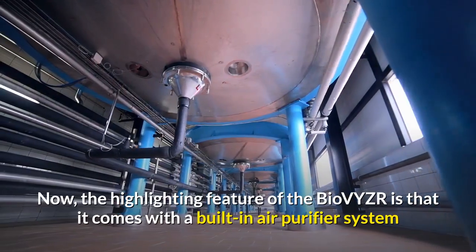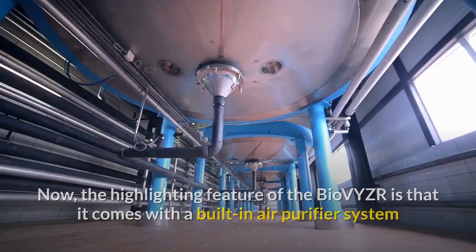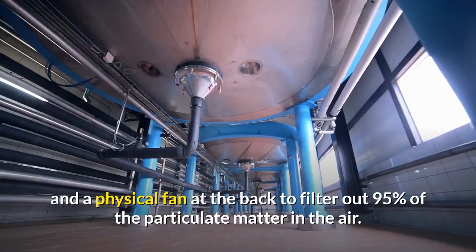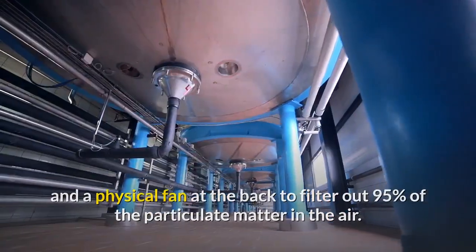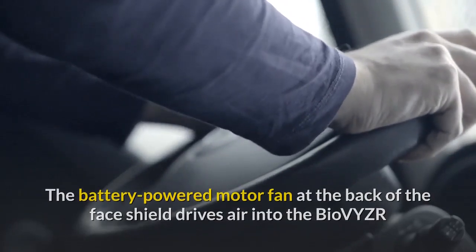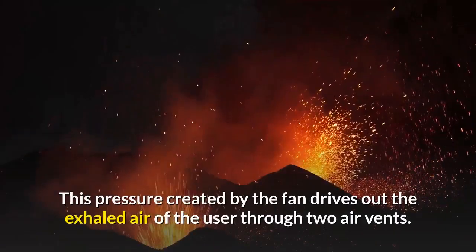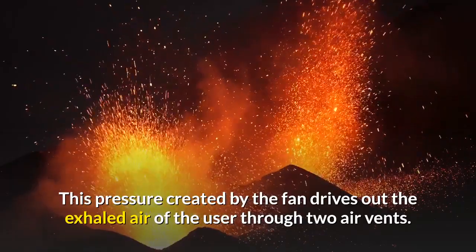The highlighting feature of the Bio-VYZR is that it comes with a built-in air purifier system that uses an N95 filtration system and a physical fan at the back to filter out 95% of the particulate matter in the air. The battery-powered motor fan at the back of the face shield drives air into the Bio-VYZR and creates positive pressure inside. This pressure created by the fan drives out the exhaled air of the user through two air vents.